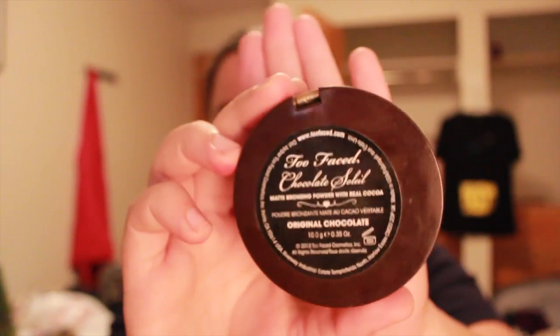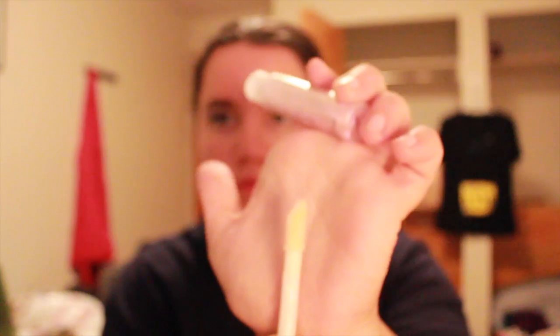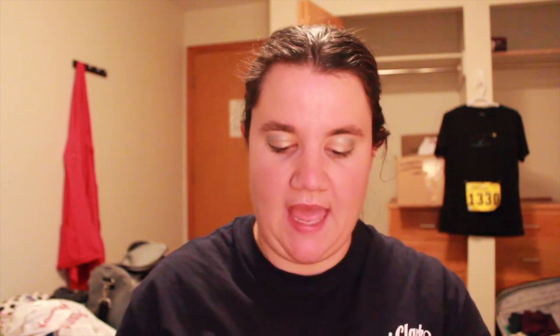Next is my Too Faced Chocolate Soleil bronzer. Now that we're getting out of summer, I might be able to use bronzer on my face in the fall to keep a tan look. Next is the Monster Gloss Super Shine lip gloss in Angel Kisses — just a nice over-the-top gloss. Next is a Maybelline iStudio liquid gel eyeliner in black, so I'll just try that.